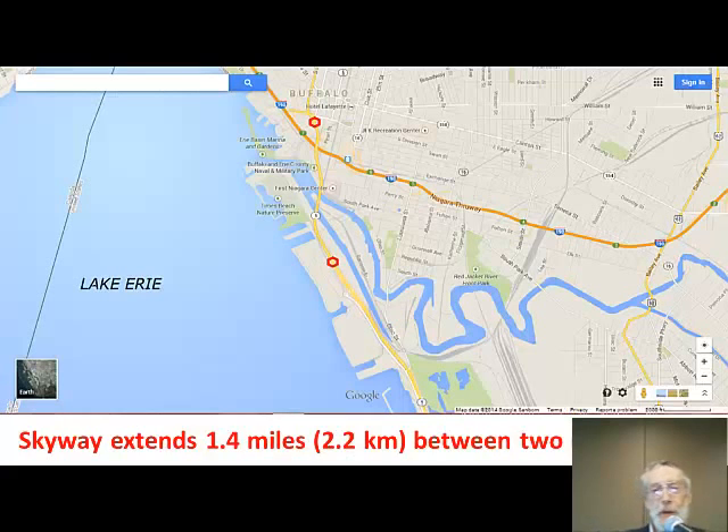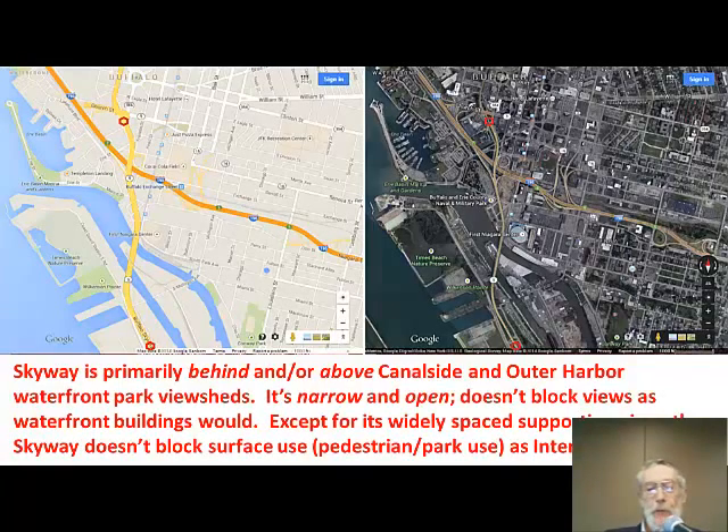Here's a map view. You can see the Skyway crossing the Buffalo River between the two red marks. And in a close-up view, you can see the Skyway is primarily behind relative to the lake, and/or above the waterfront park view sheds. The Skyway is narrow and open, so it doesn't block views as waterfront buildings would. And except for its widely spaced piers, the Skyway doesn't block surface use as Interstate 190 does — you can see its on and off ramps in the darker map view. That's really the culprit for what's taking up a lot of space.